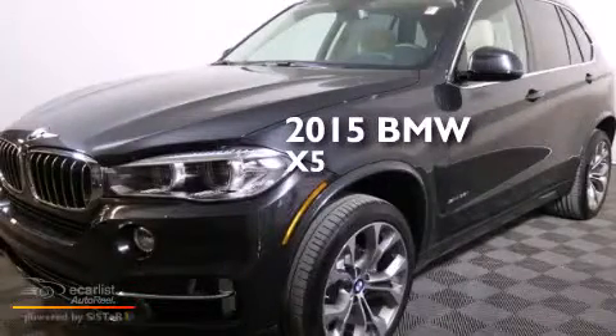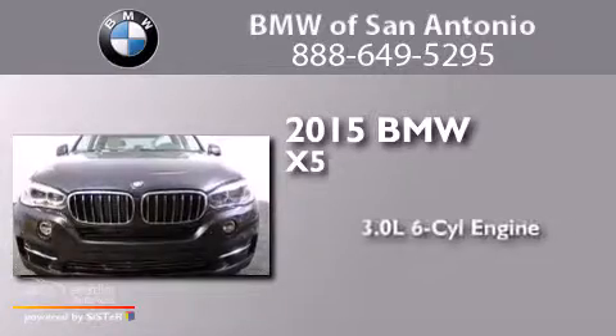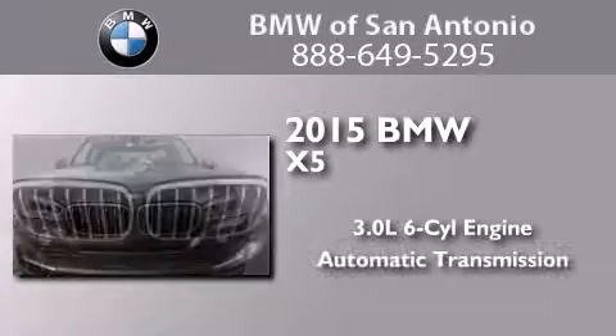This is a brand new 2015 BMW X5. It has a 3.0-liter six-cylinder engine and an automatic transmission.